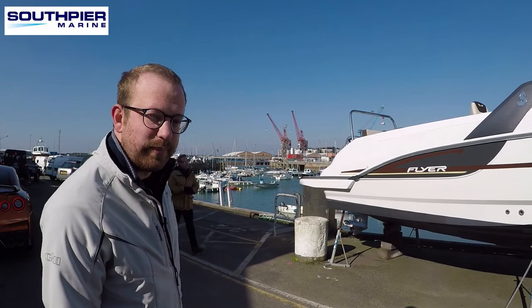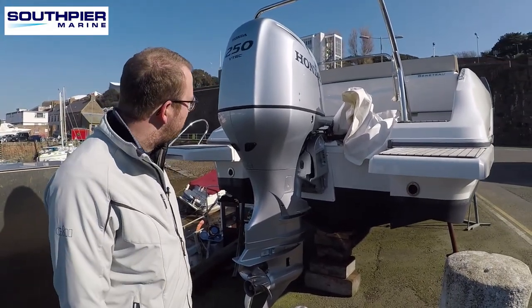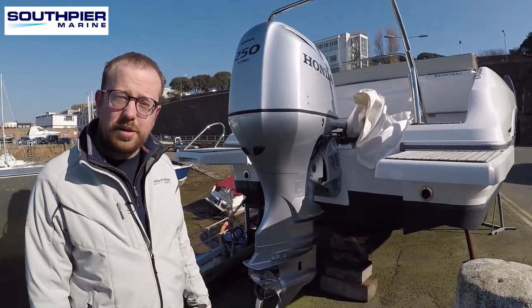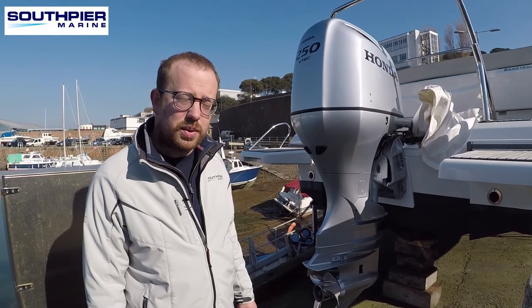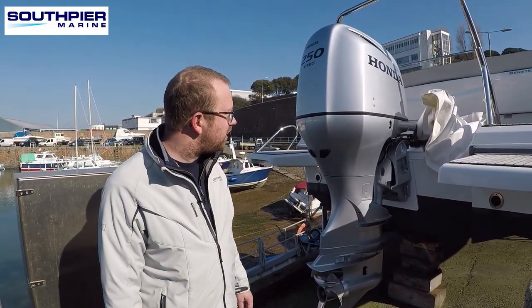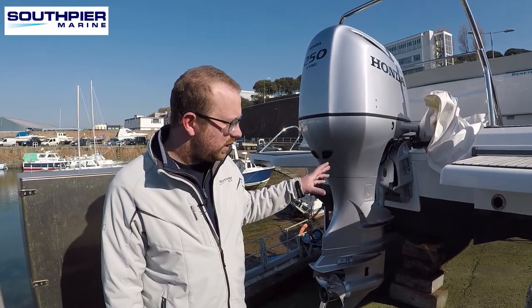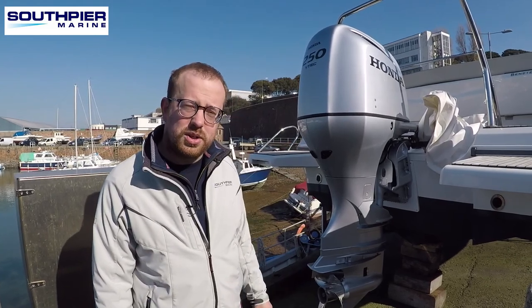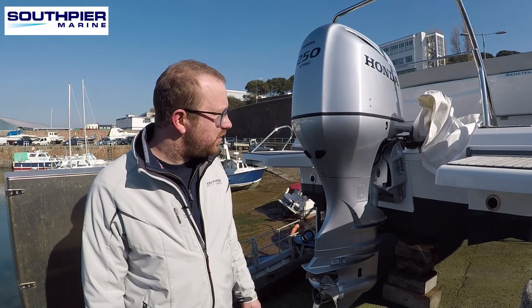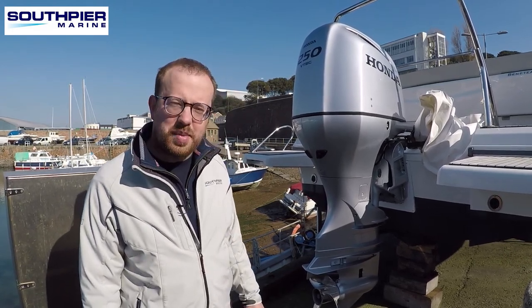We'll go on board and have a look. Here we've got the 250 horsepower Honda outboard — this one's done 20 hours as our ex-demonstrator and she's just about to have her first service at 20 hours, so she'll be ready to go for this season. This model has a fuel tank of 280 litres, and the engine at cruise at around 25 knots is looking at 40 litres an hour burn rate, so you've got good economy — it'll get you to France and back comfortably.